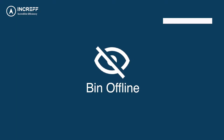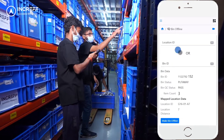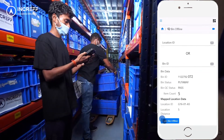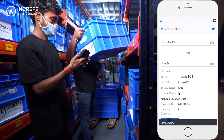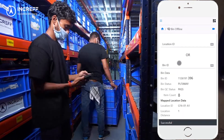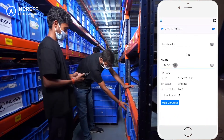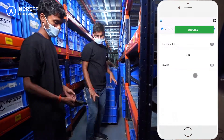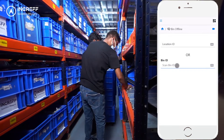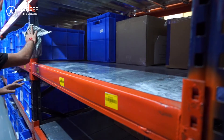Bin Offline: Increv WMS provides an option to mark the bin as offline. On scanning the bin ID, it displays the details of the bin and location. Once the bin is offline, Increv WMS updates the online sales channel in real time with the reduced inventory count. The offline bin is temporarily unavailable for sales, allowing the warehouse team to perform actions like changing the price tag, sending items for photo shoot or cataloging, or emptying the location for maintenance.